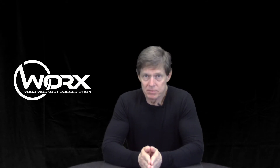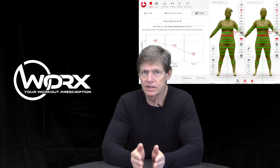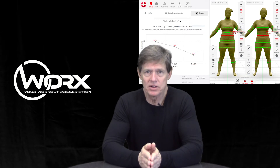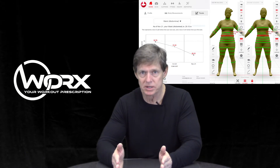We include in every membership now at no extra cost a STIKU body scan, and what that is is a 3D body imaging. It's very private, it's quick, and only you can see your results unless you want to share them. It'll take dozens of very accurate measurements. Four to six weeks later we want you to do another scan, which is also included in your membership.